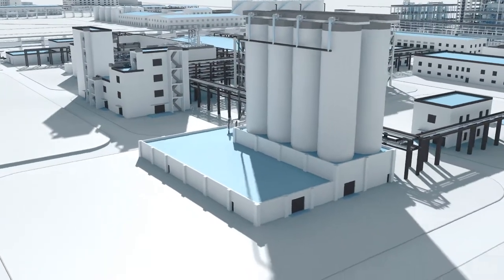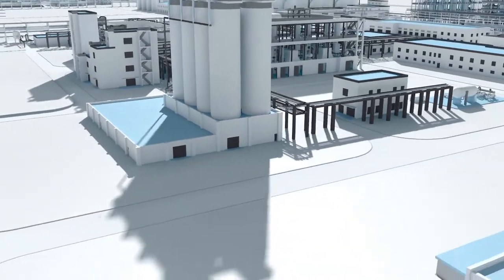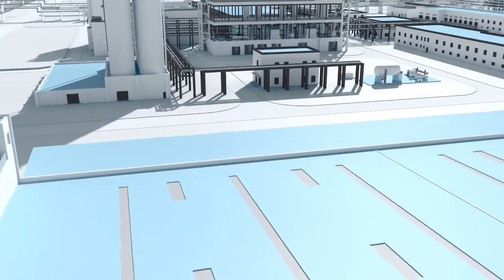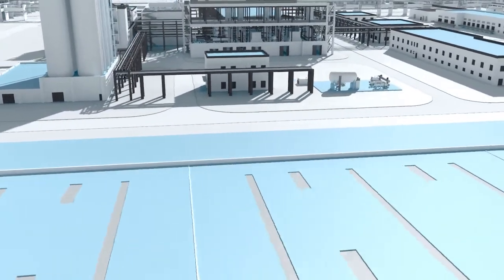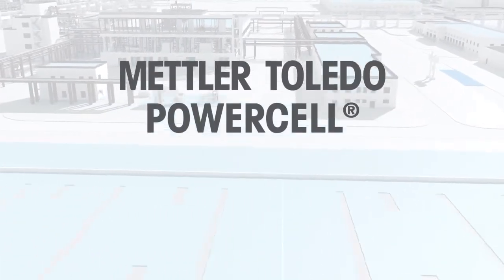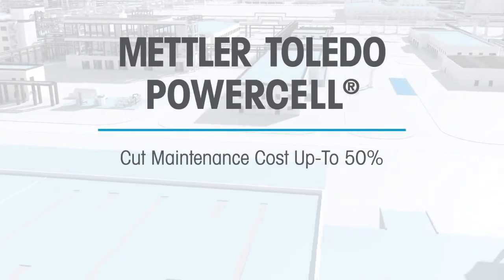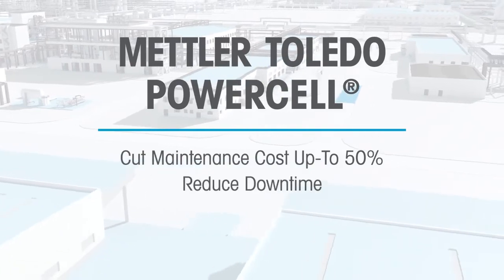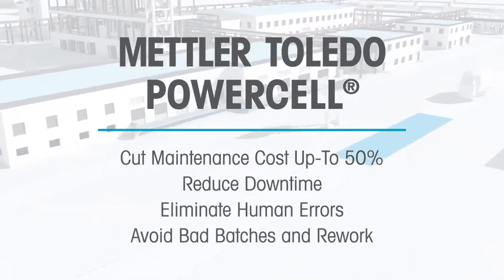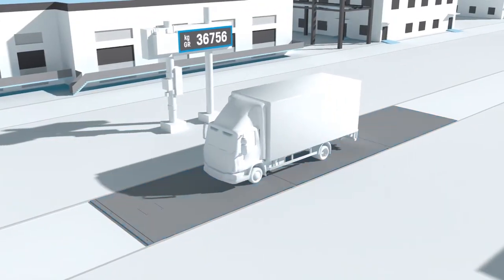Mettler Toledo PowerCell Technology is designed to improve the performance of bulk weighing applications across the entire production process. Let's take a look at how PowerCell Technology can help you to cut maintenance costs by up to 50%, reduce downtime, eliminate human errors, and avoid bad batches and rework.